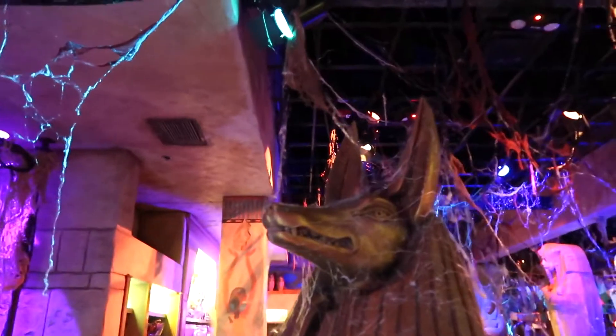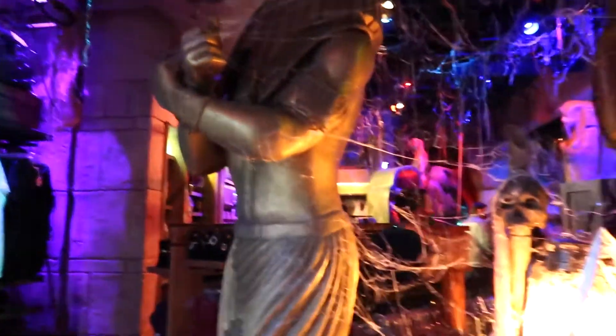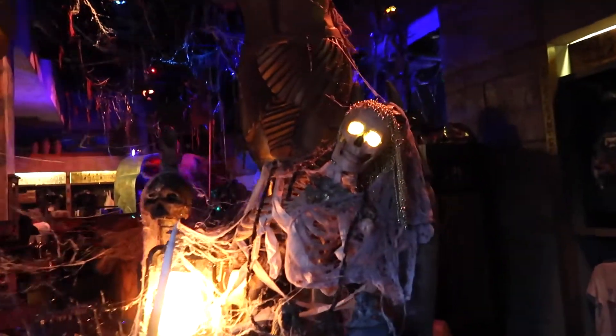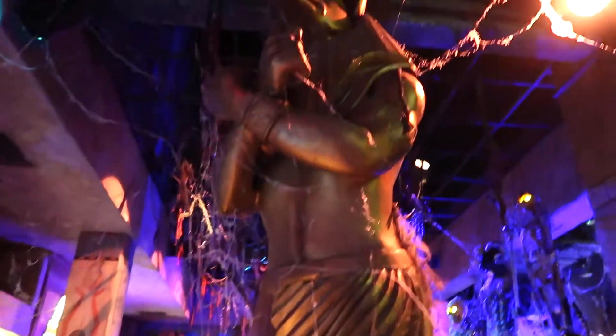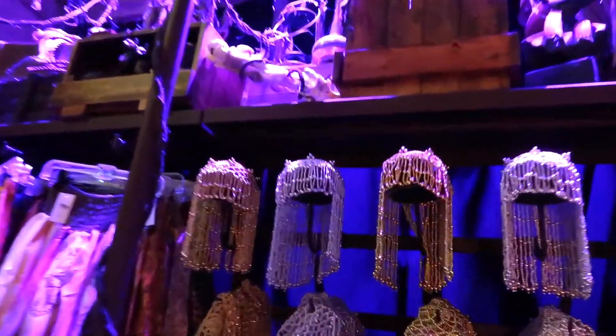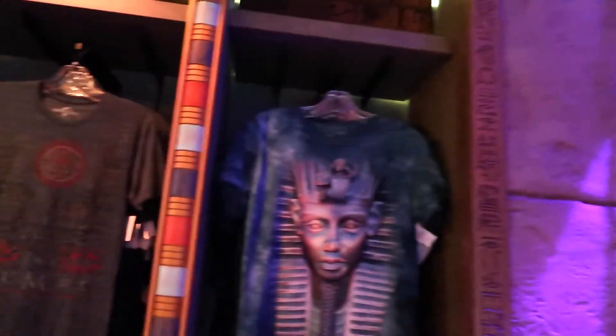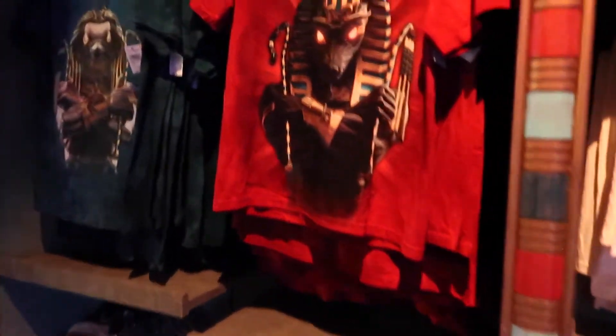There's a mummy display. They have some clothes and head pieces over here, shirts, and even some flip-flops. Some mummy merch!